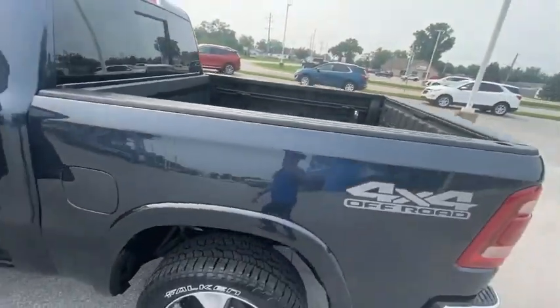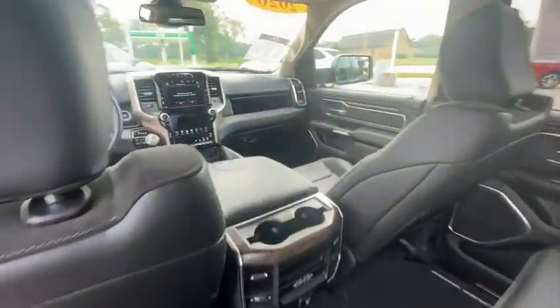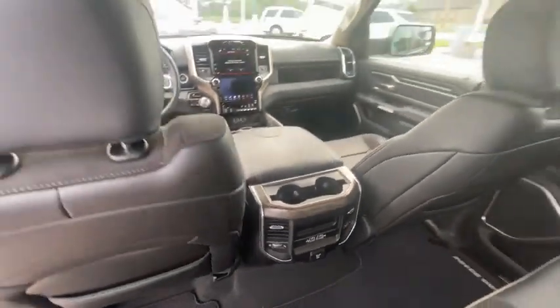This vehicle has less than 4,000 miles. Here are some of this vehicle's great options: electronic stability control, brake assist, traction control, rear step bumper, remote keyless entry, fog lights.